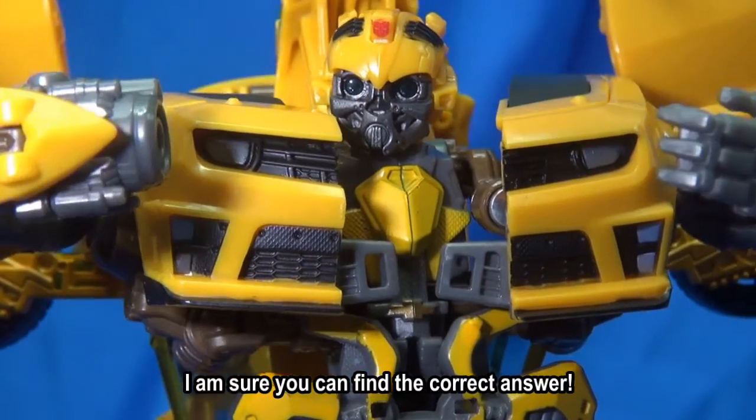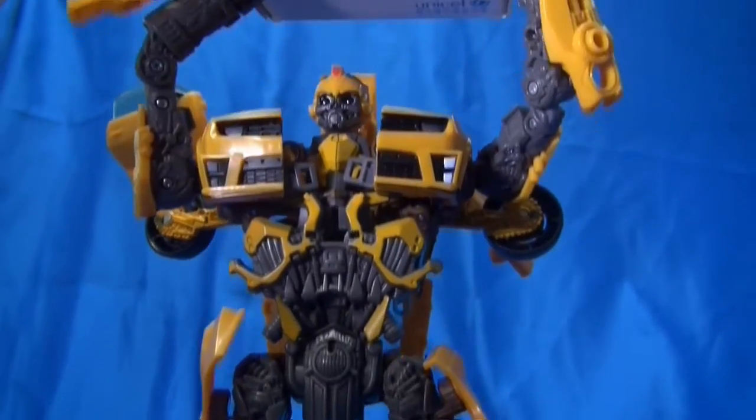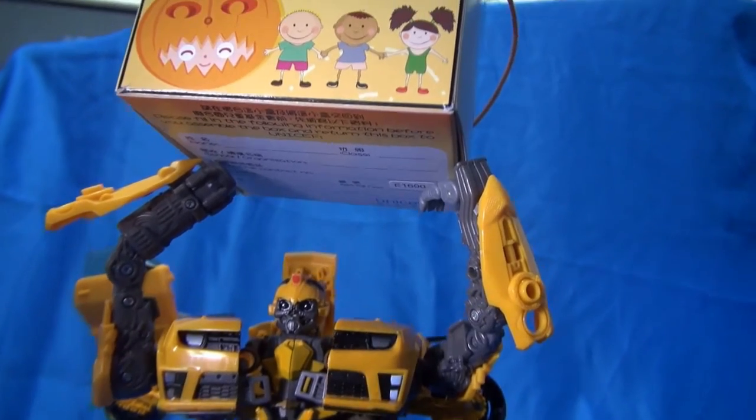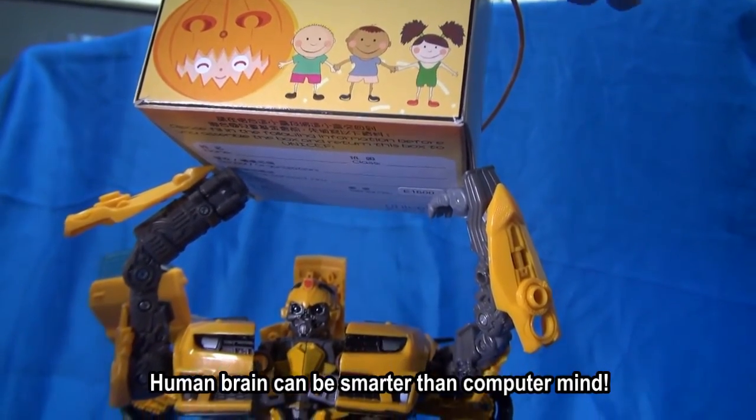I am sure you can find the correct answer. Human brain can be smarter than a computer mind. Stay in touch.